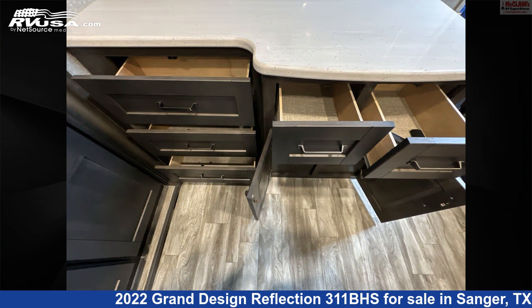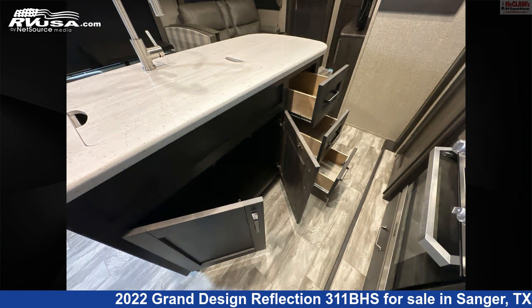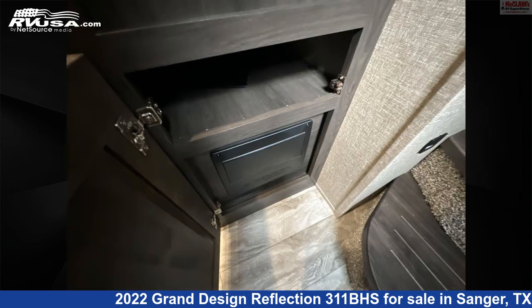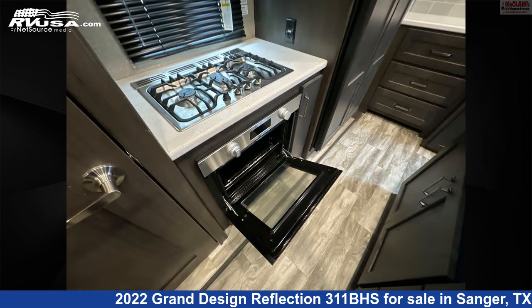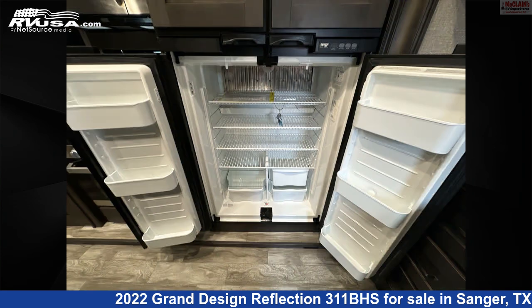This used Grand Design is 36 feet 9 inches in length and features sleeps 8, microwave, slide-out, smoke detector, carbon monoxide detector, TV antenna, water heater, refrigerator, air conditioning, oven, stovetop burner, and 74 gallons fresh water capacity.